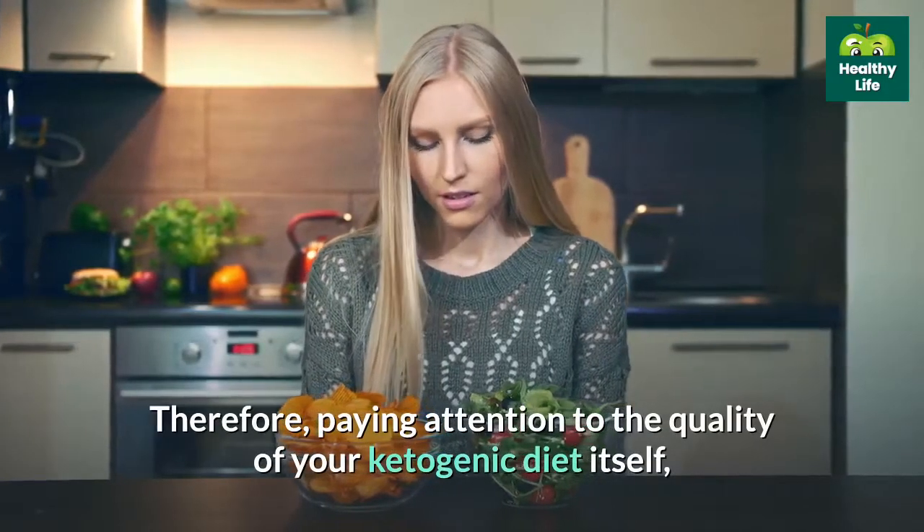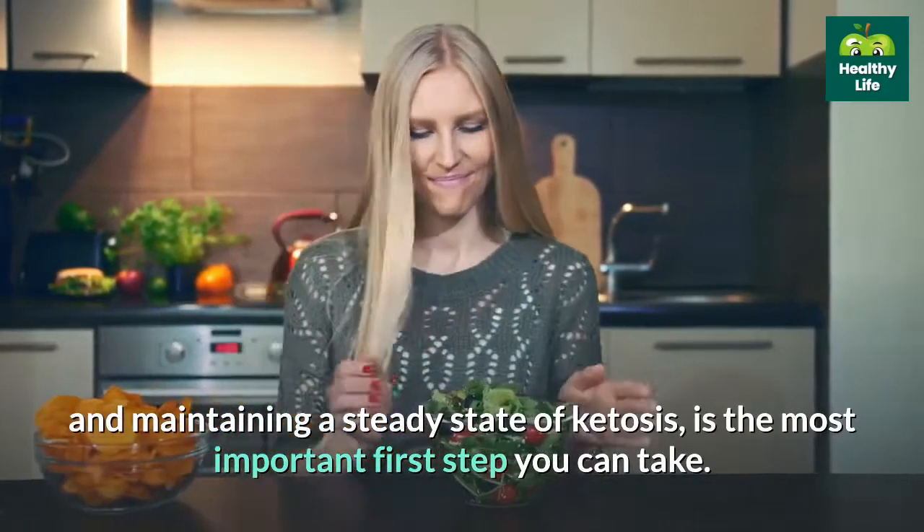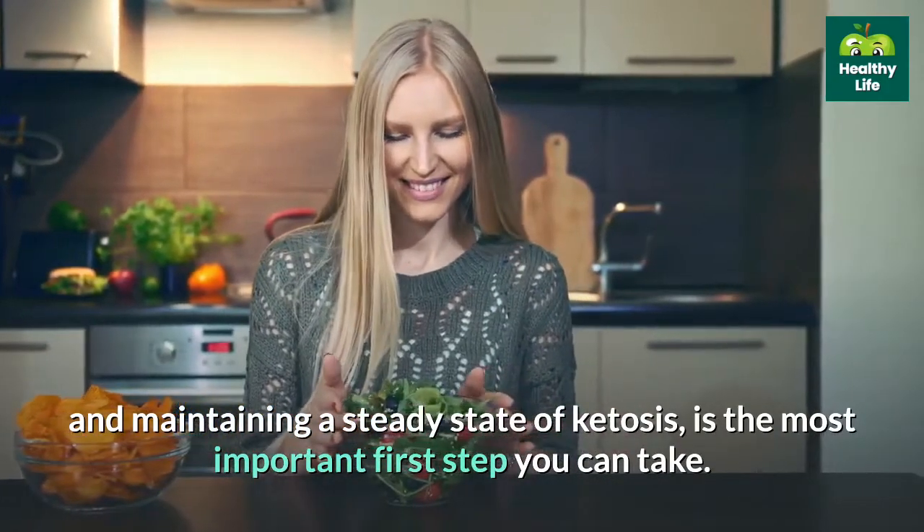Paying attention to the quality of your ketogenic diet itself, and maintaining a steady state of ketosis, is the most important first step you can take.